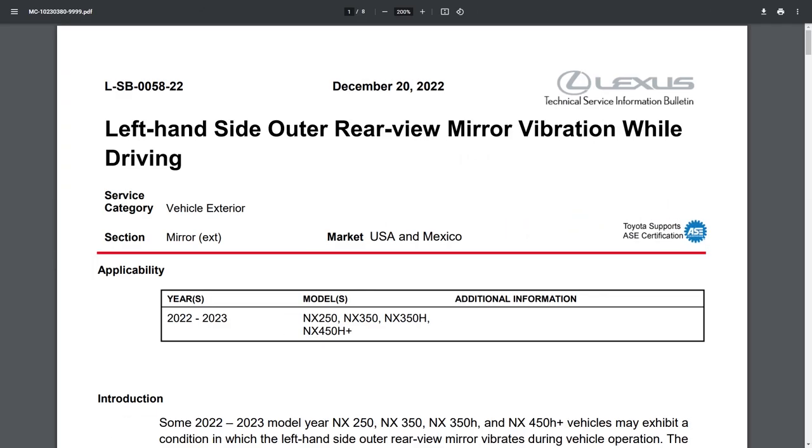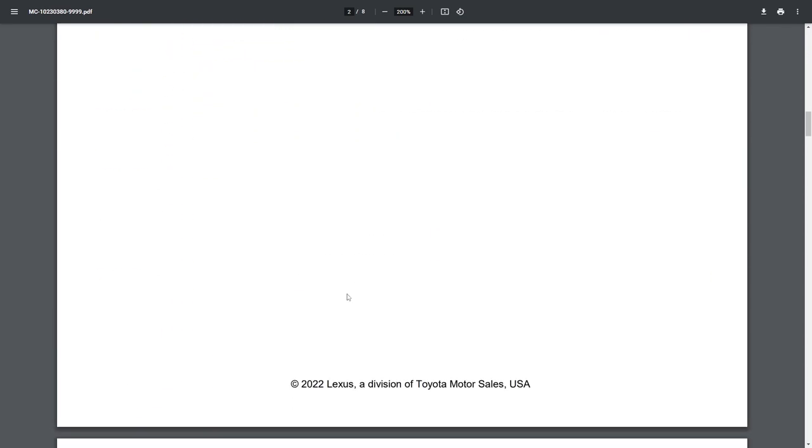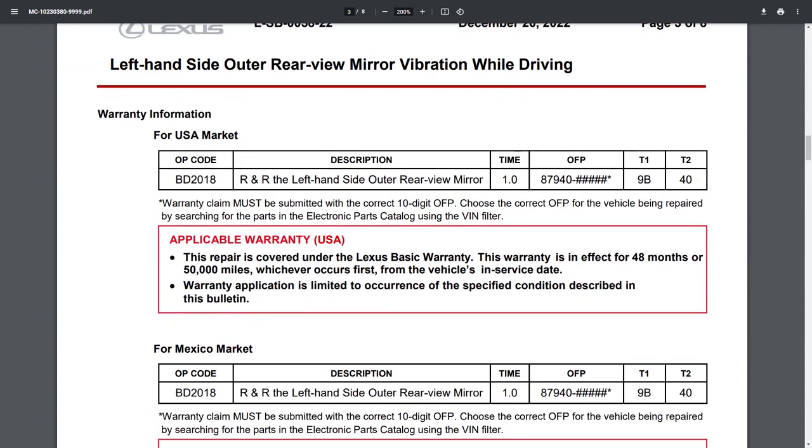We've opened up the PDF, which says: left-hand side outer rear mirror vibration while driving. It applies to the US and Mexico markets. For folks in Canada, I don't know why they didn't include Canada as well - maybe Canada has their own technical service bulletin. Bringing this to a dealer in Canada, they can reference it and find the actual document for Canada. The warranty is covered under the Lexus basic warranty: 48 months or 50,000 miles, whichever comes first. For Mexico, it's four years and 80,000 kilometers.